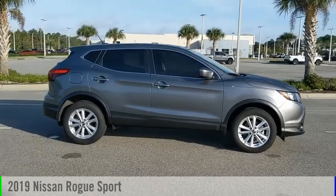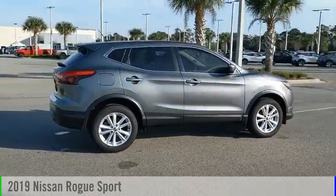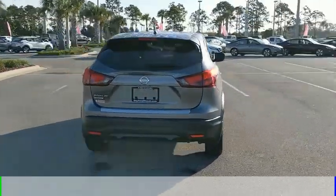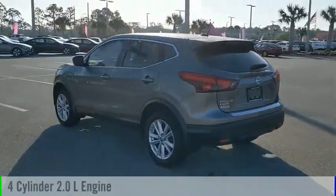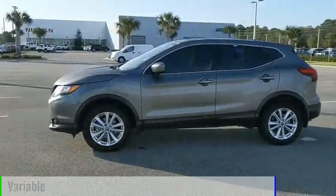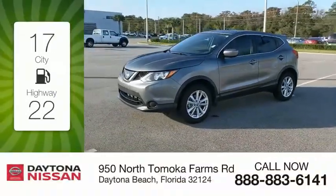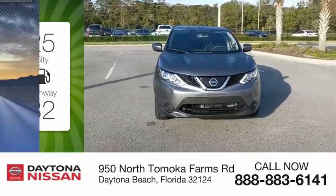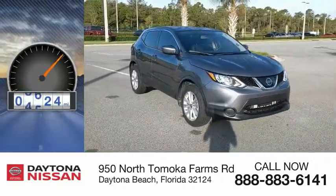Stop by and take a look at the 2019 Rogue Sport. This vehicle is powered by a front-wheel drive, 4-cylinder, 2.0-liter engine and comes with a continuously variable transmission. Great fuel efficiency saves you money by requiring fewer trips to the gas station. This vehicle has less than 9,000 miles.